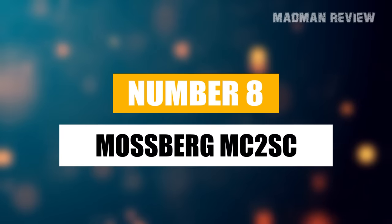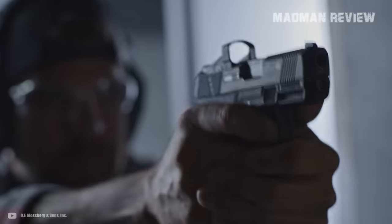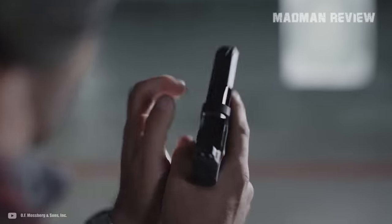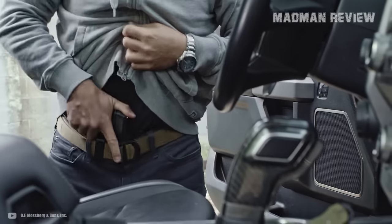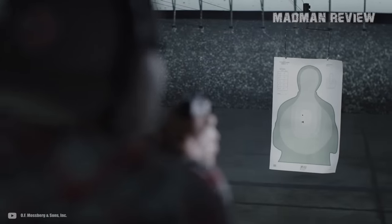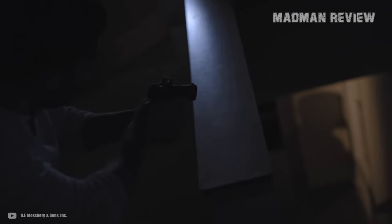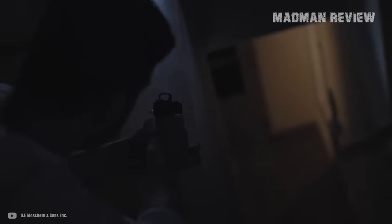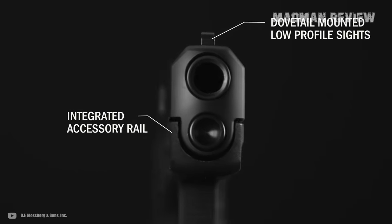Mossberg MC2SC. Mossberg is a name we all recognize for shotguns. Nobody thought they'd ever tiptoe into the handgun scene, but with their MC1SC, they didn't just dip a toe — they dived headfirst. The MC2SC isn't just the MC1SC with a new haircut. This is like a distant cousin with beefy upgrades. We're talking increased capacity and an optic-ready slide. Compared to its bigger brother, the MC2C, the MC2SC is smaller, prioritizing concealability without sacrificing firepower. It also features an accessory rail, a rarity among micro-compact firearms.